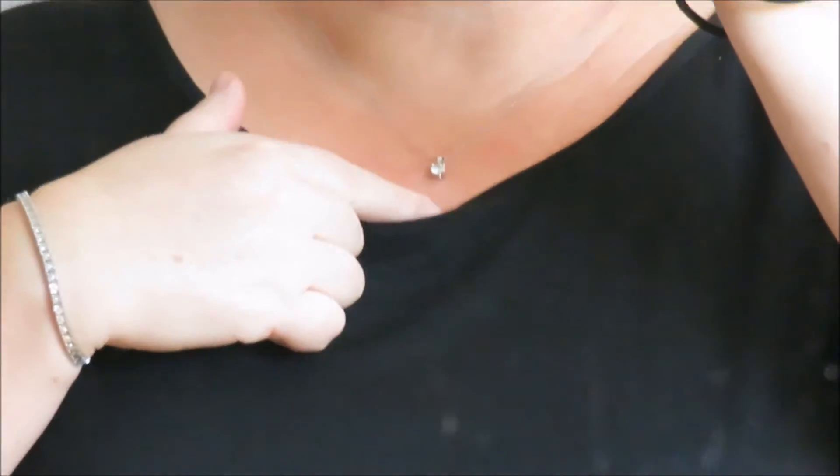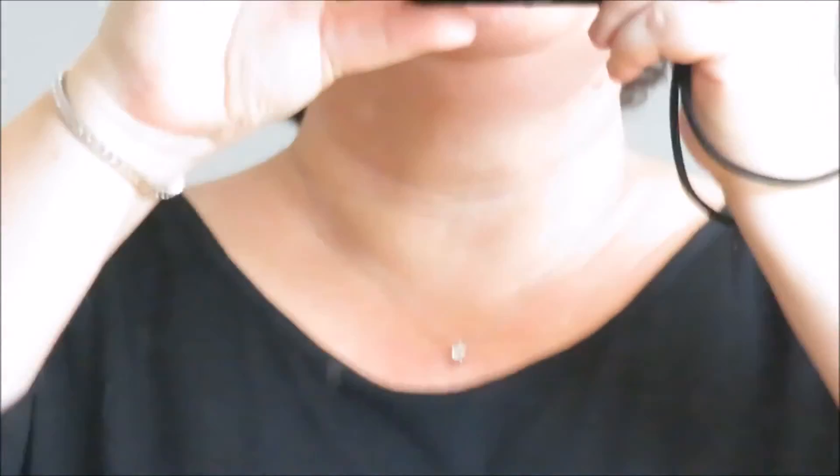I never really get the occasion to get dressed up so whenever I do I like to go all out. I'm wearing some diamond hoop earrings my husband gave me one Christmas, a tennis bracelet that he gave me I think on my 40th birthday, and this is a solitaire diamond he gave me one Christmas. We've been married almost 30 years so he's had lots of opportunity to buy the jewelry.